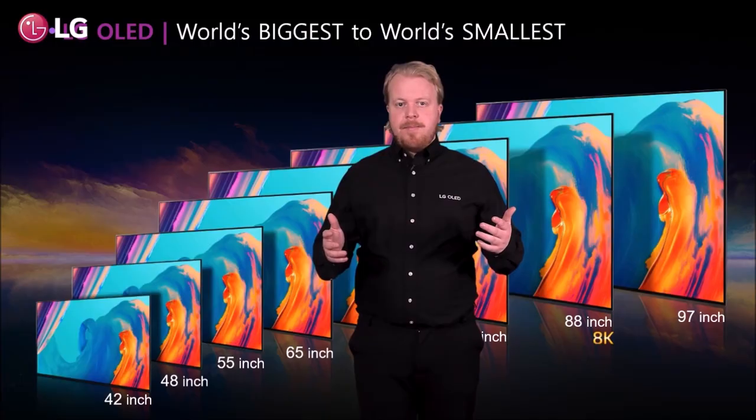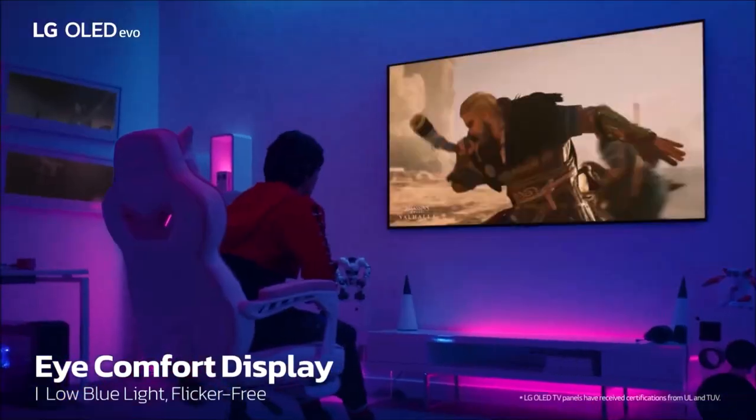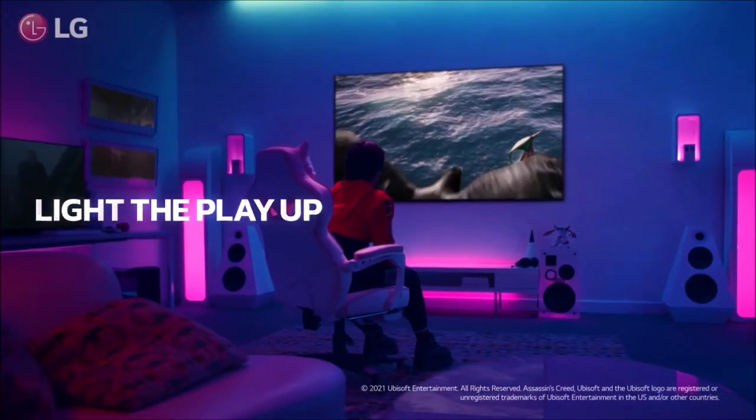Of course, there are higher-resolution flat-screen TVs out there, like the Samsung QN900A, while the new LG G2 has slightly higher peak brightness, but for gaming this is the best one you can buy in 2022. Note that the LG C2 is also available in 42 and 48-inch sizes, but the two smaller models do not receive the new Evo panel, so you will get the true C2 experience only from a 55-inch model and upwards.